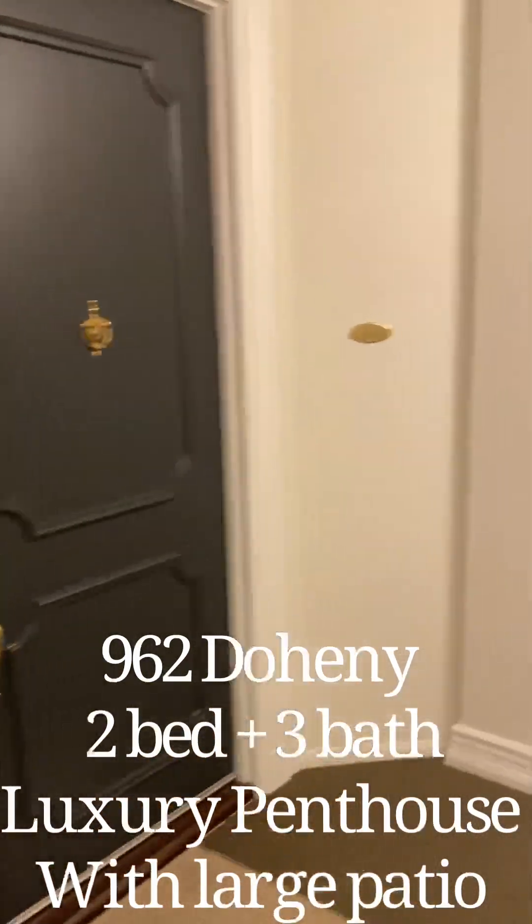Hi, welcome to 960 Doheny, unit 403. This is a two-bed, two-and-a-half bath.